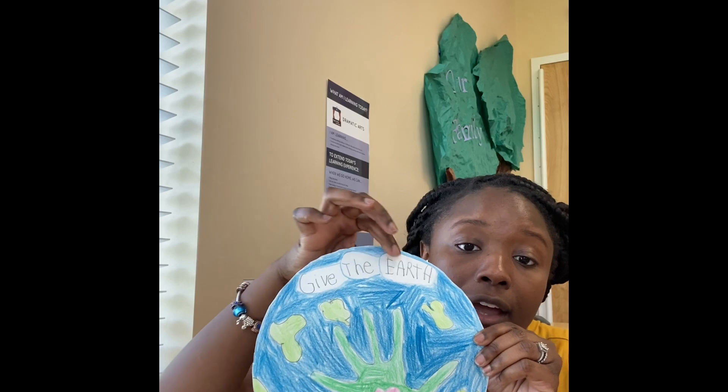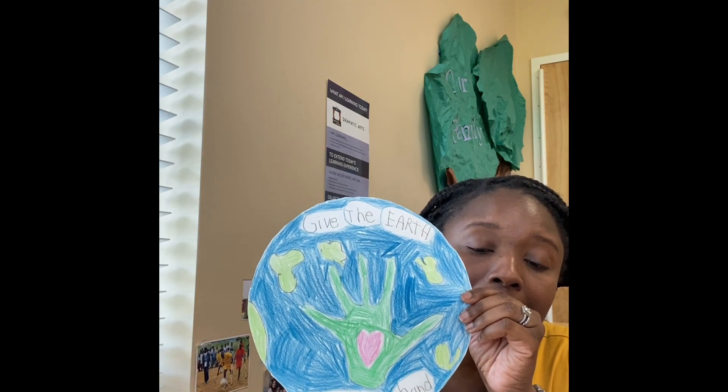For our earth, you're going to want to use a piece of paper and a paper plate to trace a nice big circle. Then you're going to cut your circle out safely with scissors. When you have your circle, you're going to place your hand and trace your hand. Then you can write 'give the earth a helping hand.' This was made by one of our friends here at school — she colored it in and made it nice and beautiful.